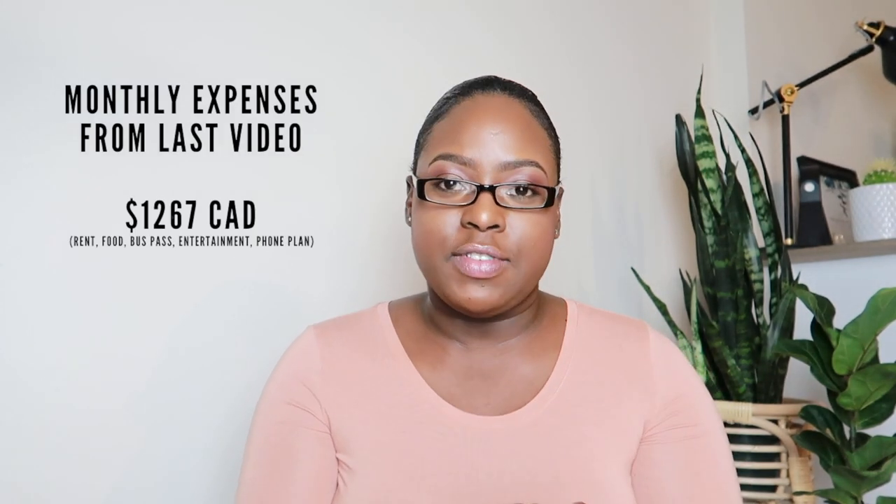Before we get into that, let's crunch some numbers. In the video I posted last week, I talked about monthly expenses being $1,267. Here in Alberta, the minimum wage is $15 per hour. So say you're working off campus and you're getting your full 20 hours for the week at $15 an hour — you're looking at around $300 for the week. I'm going to use an online payroll calculator to calculate what your taxes will look like per month, so you can have a better idea of how to budget and estimate what your net income will look like.